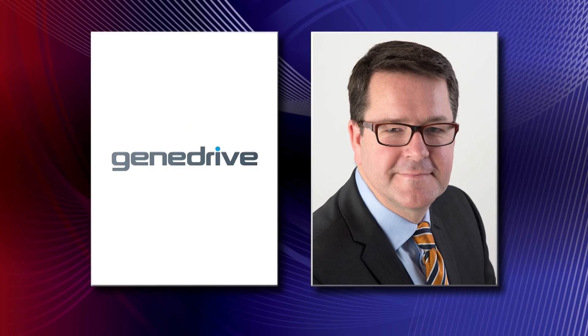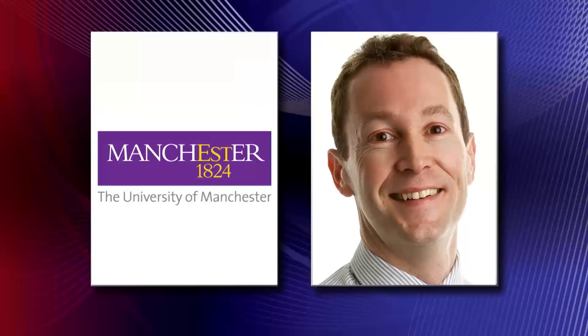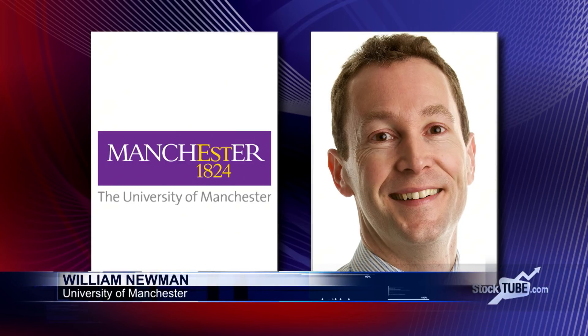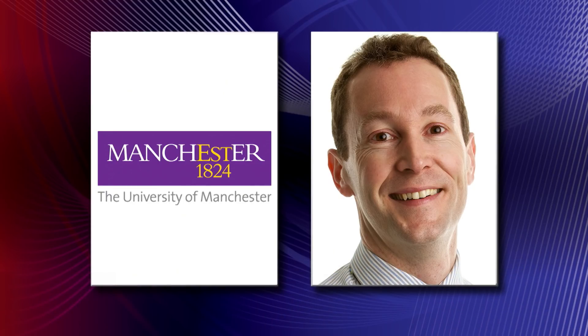Dr. Newman can speak to the requirement to get that type of test delivered in an expedient and quick format. Professor Newman, in terms of the market opportunity and the need here — the NHS is a massive opportunity. Absolutely. We've known about this predisposition for over 20 years. The specific genetic change that leads to this increased risk of antibiotic-induced deafness has been known about, and we've been able to test it in the laboratory for all that time.